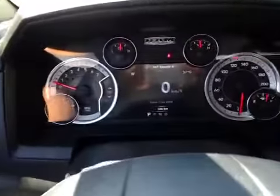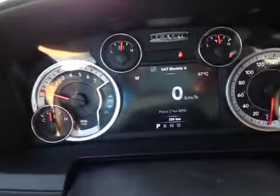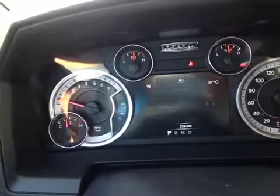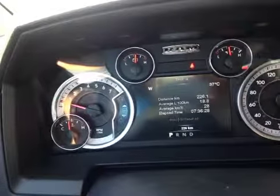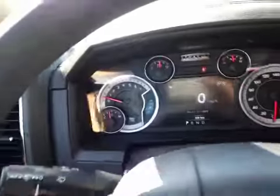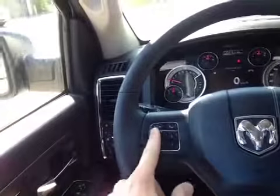Here inside the cabin we're looking at the driver information screen showing us all kinds of vital statistics about the vehicle, including our trailer braking system, as well as when our vehicle needs servicing, when we need to fuel up, and our tire pressure monitoring — all controlled from right here.